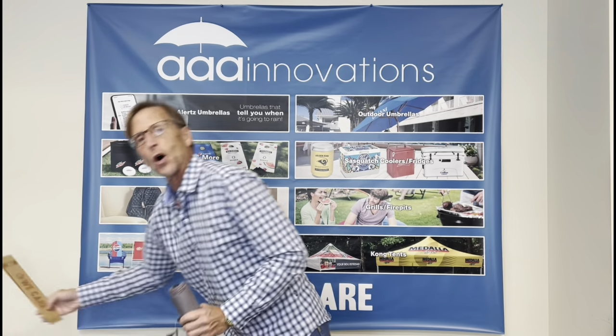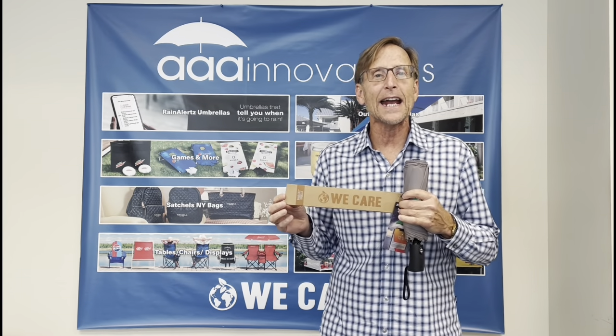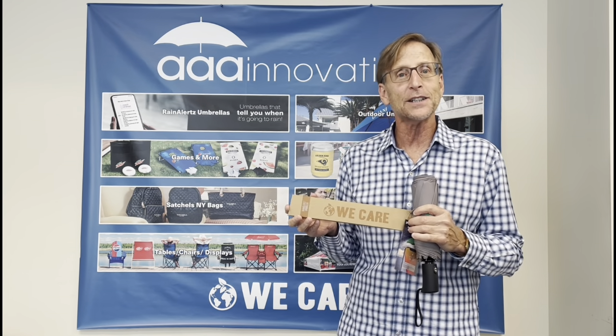Our umbrellas also come in a great We Care gift sleeve. What better message to send to your clients?